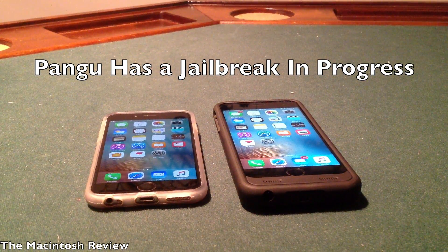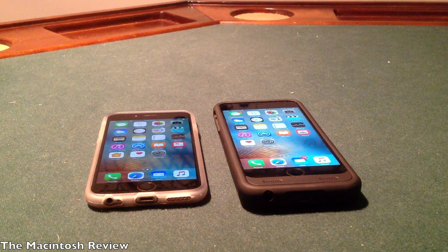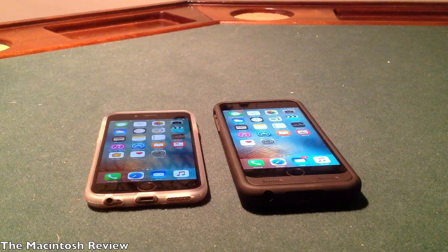Although they showed this jailbreak for iOS 10 beta 1 and iOS 10 beta 2 is now out, I assume that the same concept will apply to all of the betas in iOS 10. Also, after the conference, Pangu had a question and answer session and they hinted that there is an iOS 9.3.3 and 9.3.2 jailbreak in the works that they may be releasing soon to the public, which is absolutely great news.